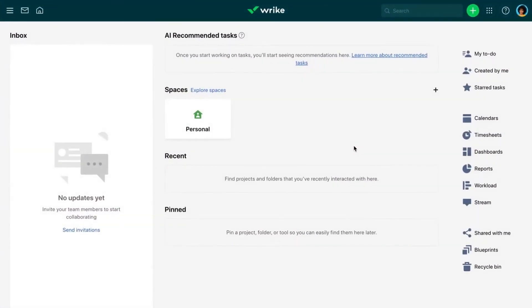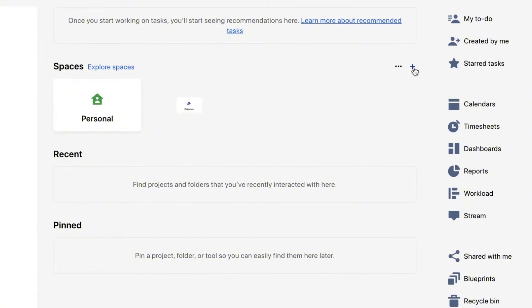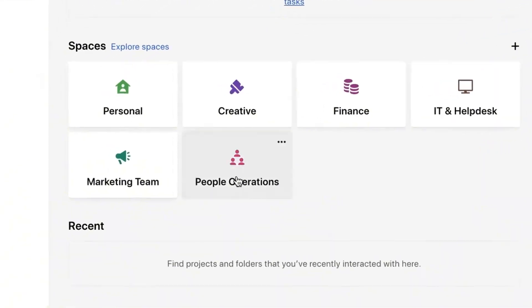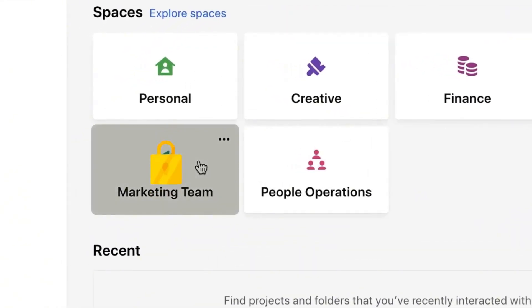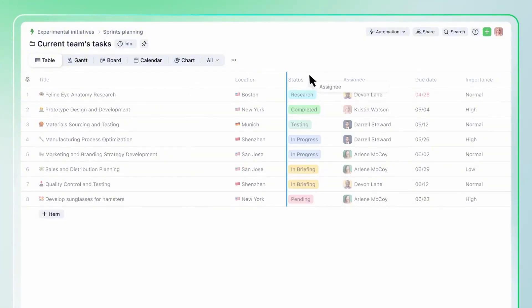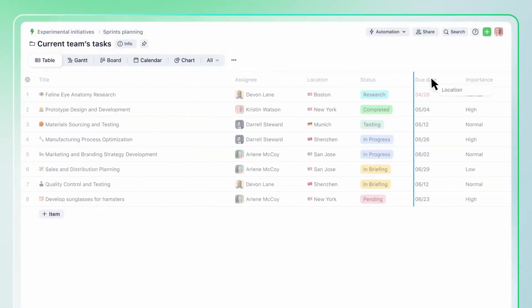The user interface in Wrike is sleek and user-friendly, offering a range of views from Gantt charts to Kanban boards. It's designed to be intuitive, which helps teams get up to speed quickly. Wrike also supports time tracking and resource management, allowing managers to monitor how time is spent across various tasks and projects. Integration with tools like Slack, Google Drive, and Microsoft Office enhances its functionality by ensuring that Wrike fits well into existing workflows.